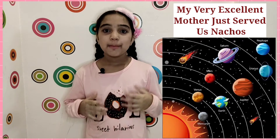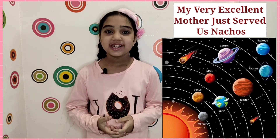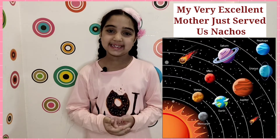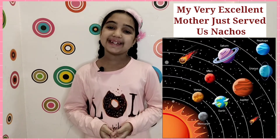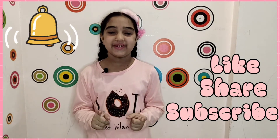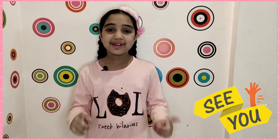The punchline is: My Very Excellent Mother Just Served Us Nachos. I hope this short and easy trick will help you remember the names of the planets. I hope you like the video, so please hit the like button, share with your friends, subscribe to my channel, and don't forget to ring the bell icon. We will meet in the next video with more learning and more fun — till then, see ya!